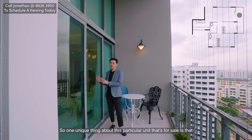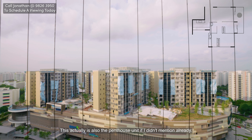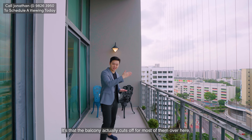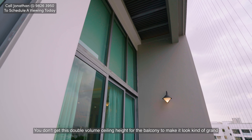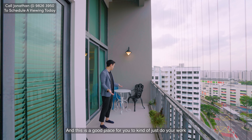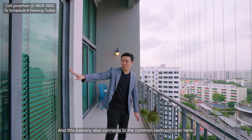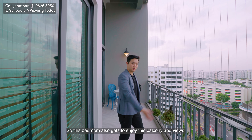One unique thing about this particular unit is that it is also the penthouse unit. So here at the balcony you enjoy something different from all the other units on the 17th floor and below — the balcony cuts off for most of them, and you don't get this double volume ceiling height for the balcony, which makes it look grand and spacious. This is a great place to do your work, or if you have a pet you have extended space for them to roam around. This balcony also connects to the common bedroom, so that bedroom also gets to enjoy the balcony and the view.